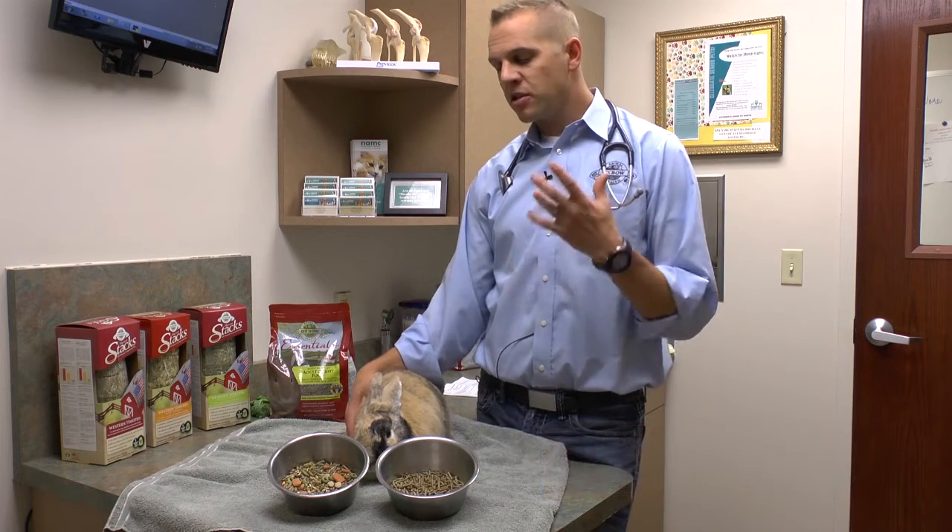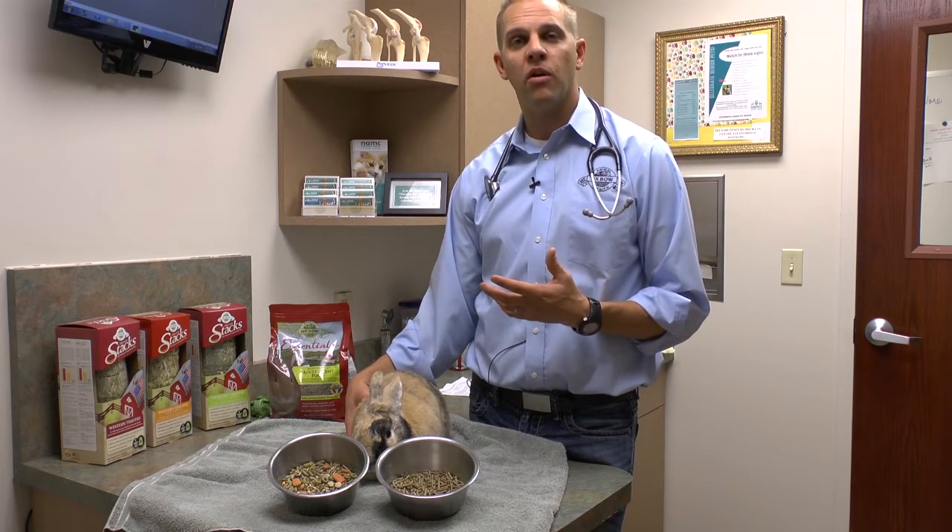I'd like to now talk a little bit about pellets. We know pellets are a very important component of a rabbit's diet and there are a couple of really important things to be aware of with pellets.